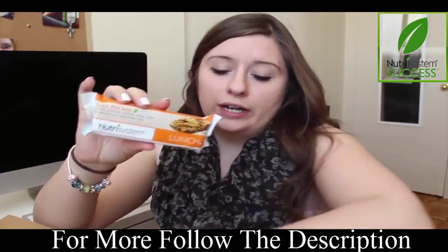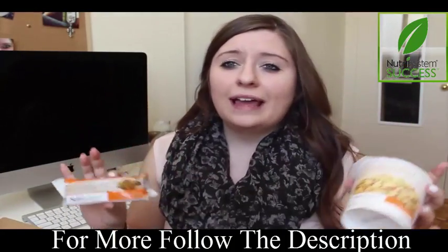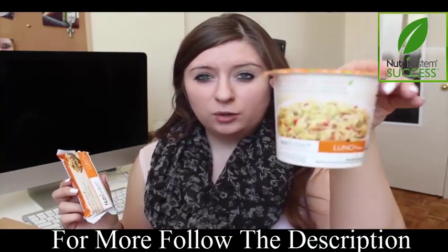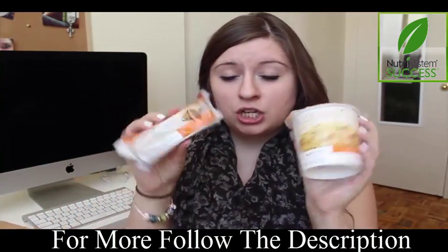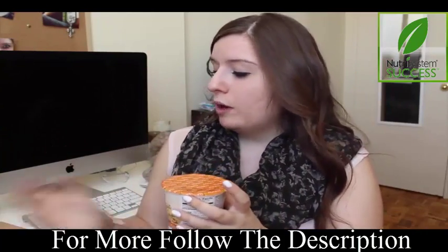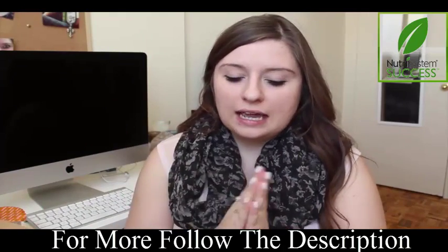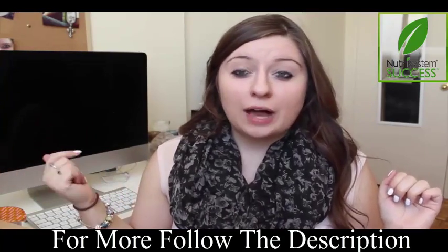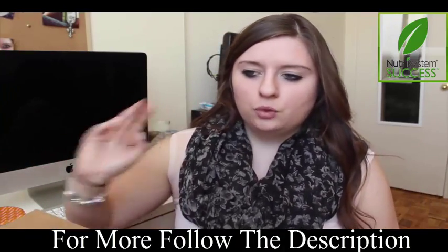Two or three hours later you have your lunch, which could be a bar or a little container. They've got soups, pastas, baked potato — literally all the good food. This is fettuccine alfredo, which I tried yesterday and it tasted pretty good. This is a trail mix bar. You pick one thing for lunch. Then about two hours later you have another shake called the Craving Crusher — that one tastes so good, actually like chocolate. It definitely crushes your cravings; hence the name. I love that one.